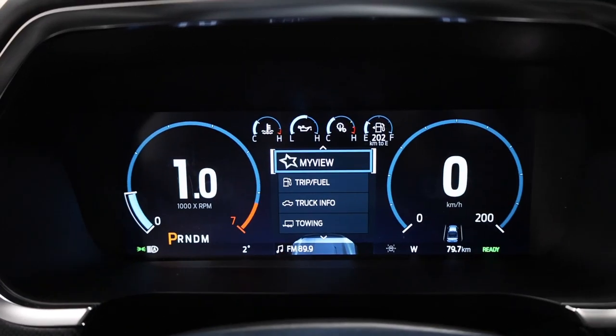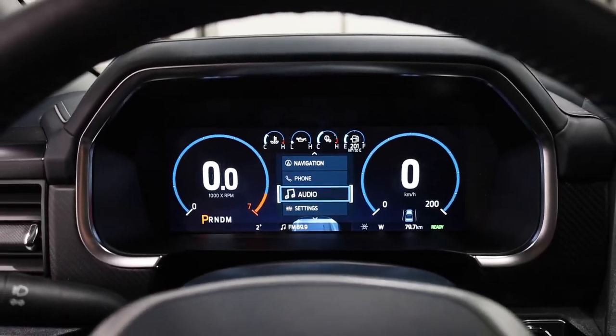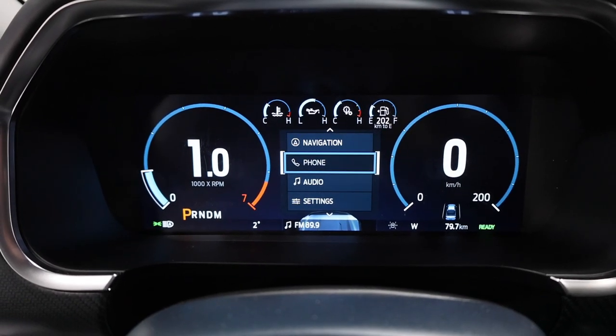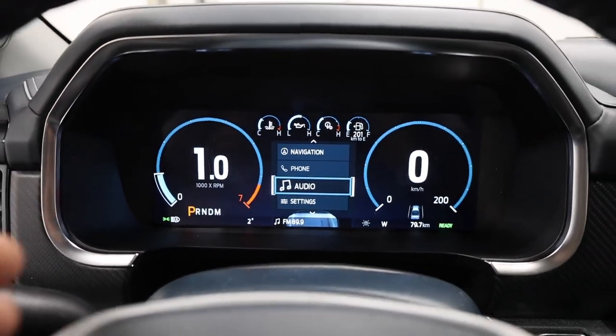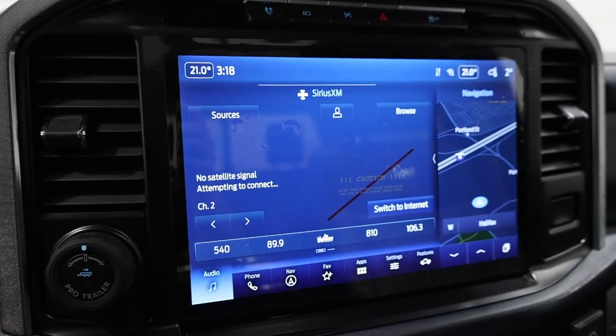On the right side of the steering wheel are controls for the fully digital gauge cluster, which is standard with the Limited. It includes all trip and fuel information, truck info, towing status, navigation, phone, and various settings — a very configurable gauge cluster with lots of settings to explore.